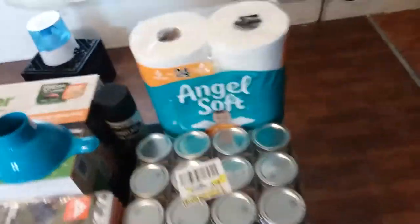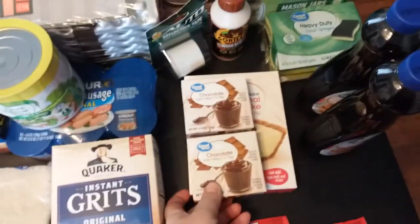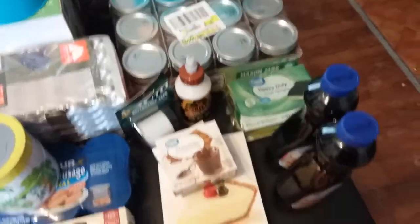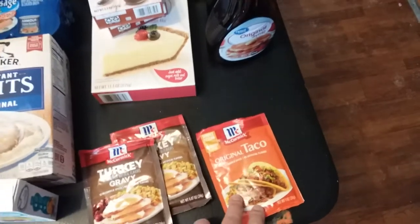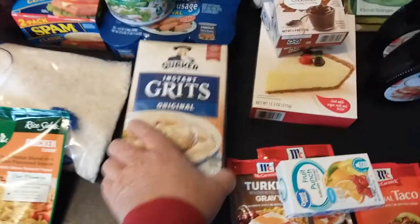Looking through my preps, I had boxes and boxes of pancake mix but I had no syrup, so I picked up two of those today. Some SHTF desserts — something I've been stacking. Yes, you can use powdered milk and make these in hard times if you have to. A couple of gravy mixes, some taco seasoning, another drink mix, and some grits.